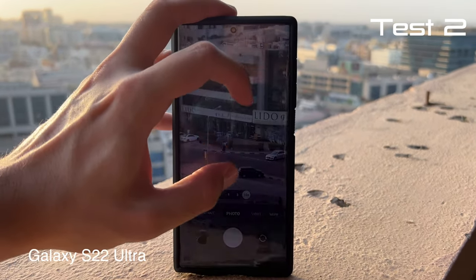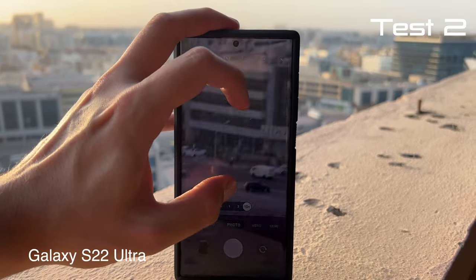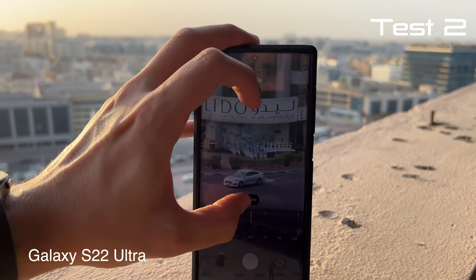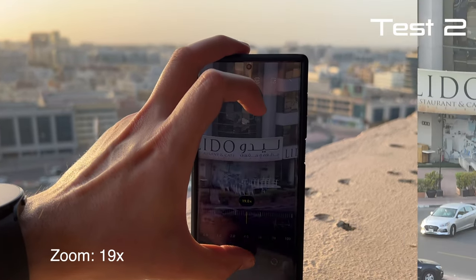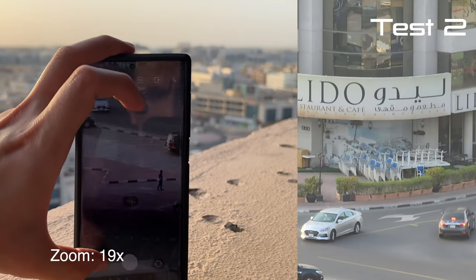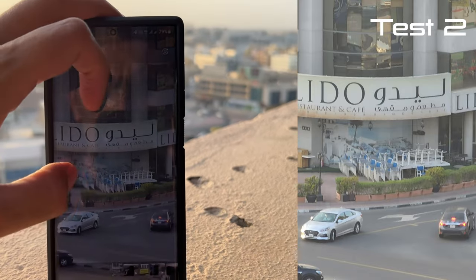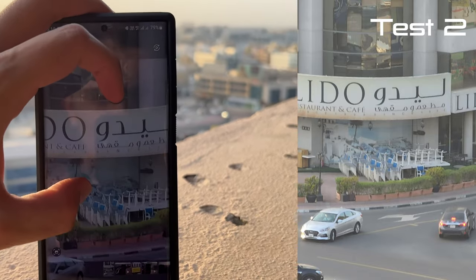Lido Cafe at 10x. I want to zoom in even further — let's see what kind of results we're gonna be getting here. Wow, that's pretty amazing. I think it's pretty clear who the winner is. Wow, this is much clearer on the Galaxy S22 Ultra.